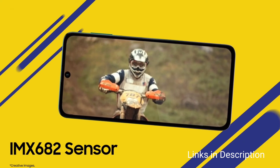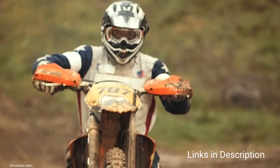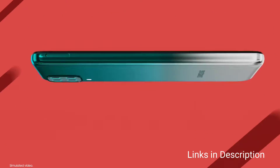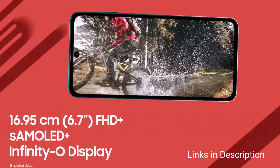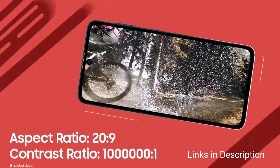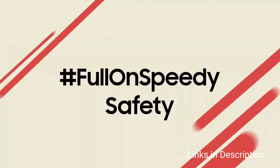This phone comes with a 64MP primary camera setup that also houses a 12MP ultra-wide-angle camera, a 5MP depth sensor, and a 5MP macro camera. On the front, there is a 32MP selfie camera to take beautiful selfies.